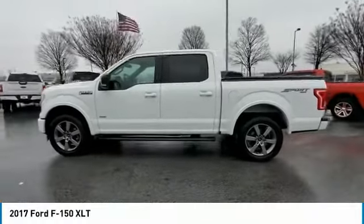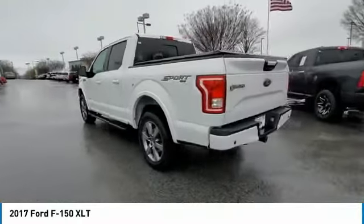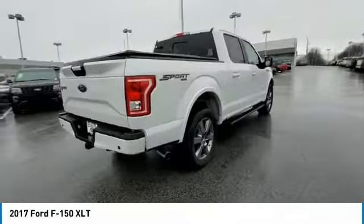Stop by and take a look at the 2017 F-150. A Ford F-150 knows how to handle any situation. It's built to follow orders. No whining.